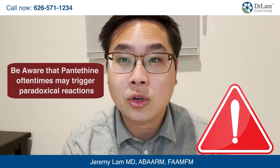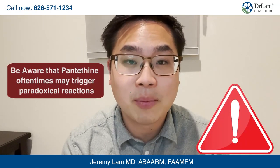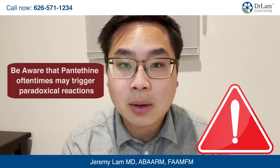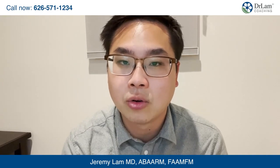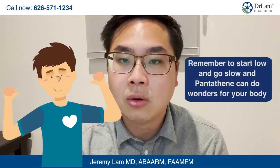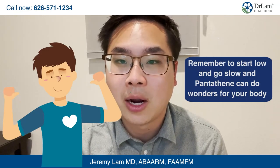Be aware that when you start taking vitamin B5 and pantothene, you can often have a paradoxical reaction, especially if you're in the later stages of adrenal fatigue. So remember, you always have to start slow and go slow. Don't take a shotgun approach — take a systematic approach. Start low, go slow, and pantothene can do wonders for your body.